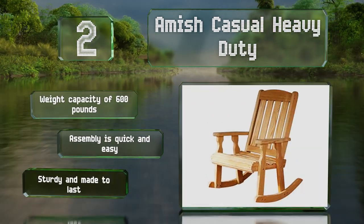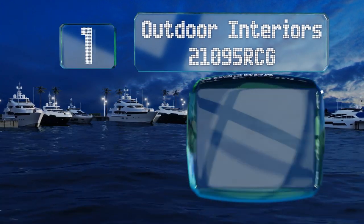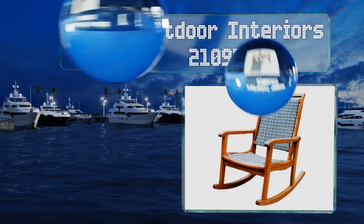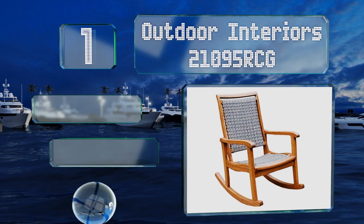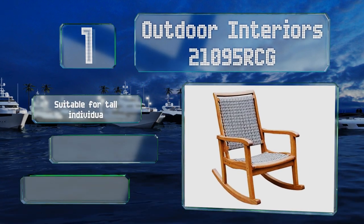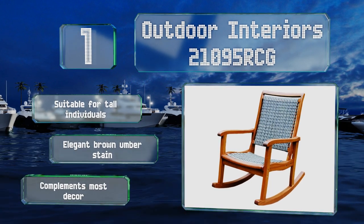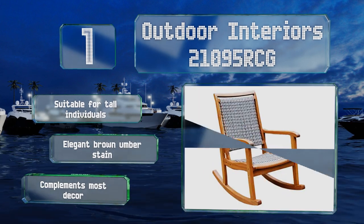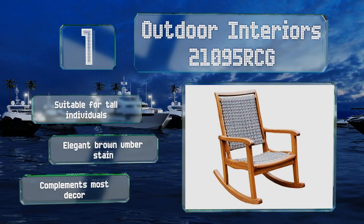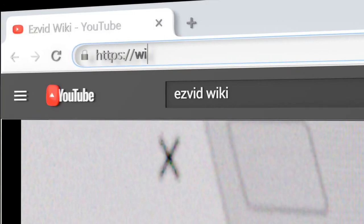Coming in at number one on our list, the Outdoor Interiors 21095 RCG is constructed from a smart combination of materials. A resin wicker seat and back are resilient and easy to care for, while the Brazilian eucalyptus wood frame is smooth and holds up nicely over time. This one is suitable for tall individuals and comes with an elegant brown umber stain that complements most decor.